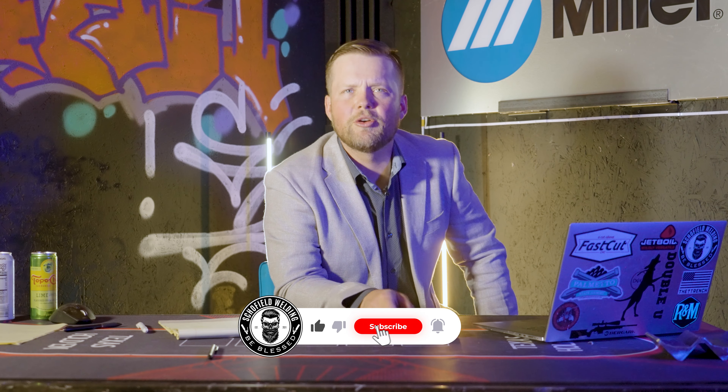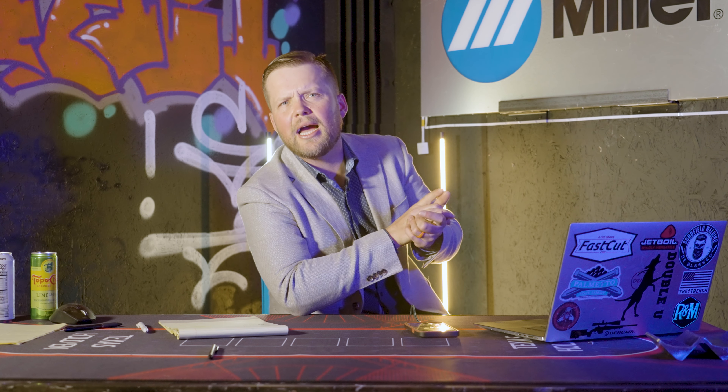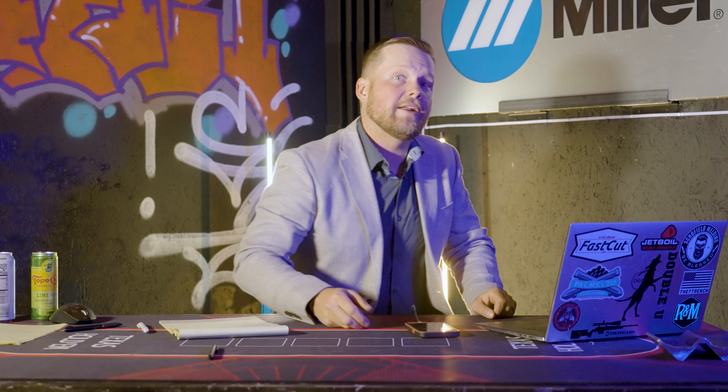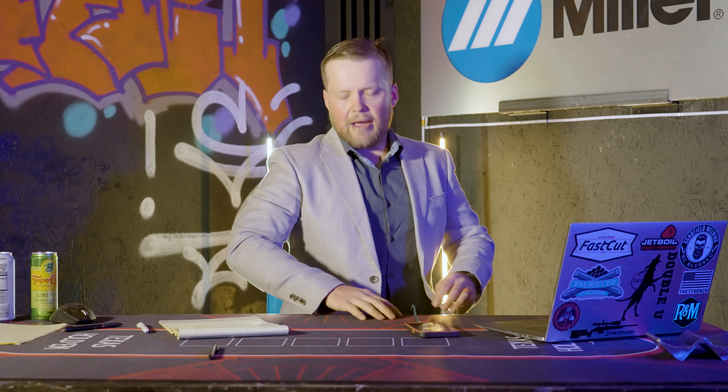Welcome back to another episode of Schofield Welding. In this episode we're going to be talking about how I go about finding the contractors that we've been getting work with. Right now some of you guys might be lacking on funds, trying to figure out how to grow a business without much funding — and I've been there.